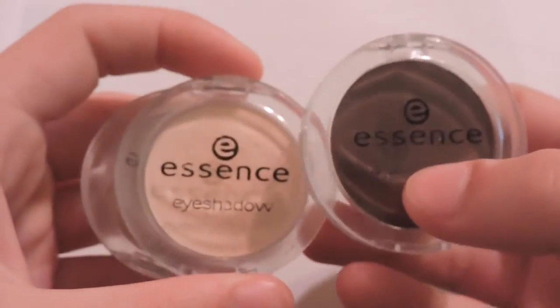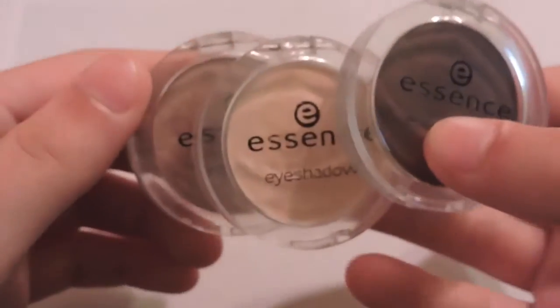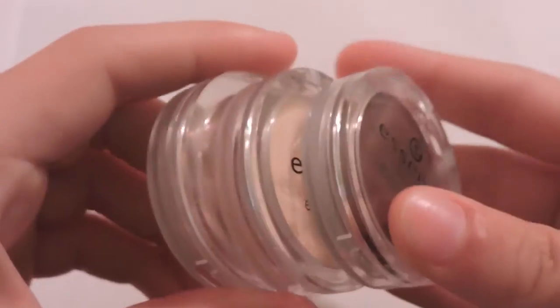I got seven of the Essence eyeshadows and I actually did a video on these — it was my last video. I'll have it linked down below. I'm not really going to talk about these in this video because I did a whole separate video on them.